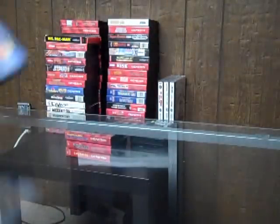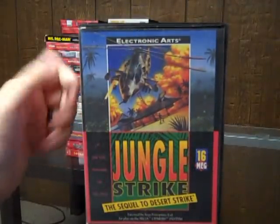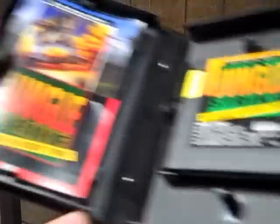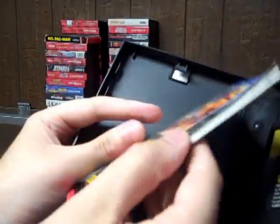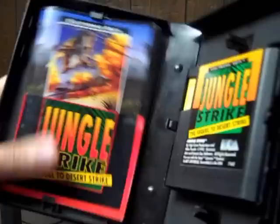The last game I picked up at the Trade Center is Jungle Strike, the sequel to Desert Strike. I don't have Desert Strike yet, so I'm hoping to pick that up. The case is in good shape, the cartridge is in really good shape, the manual is in really good shape — and yet again, a very thick manual that I'm never going to read. So I'm happy to add this to my collection though.